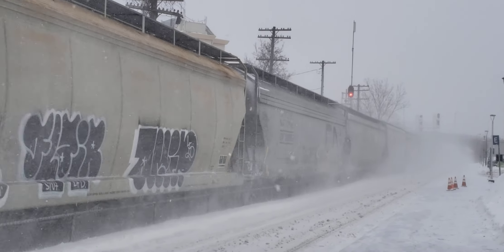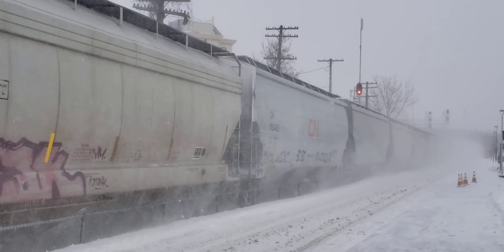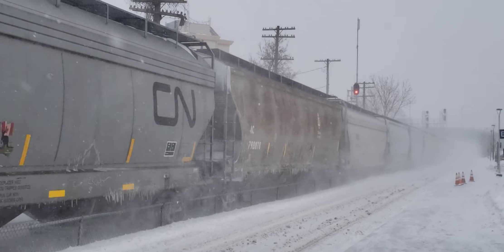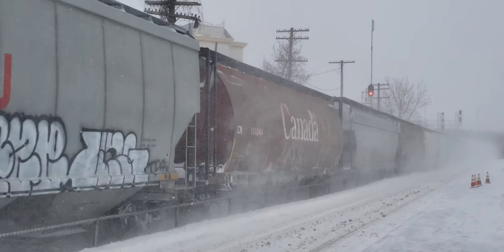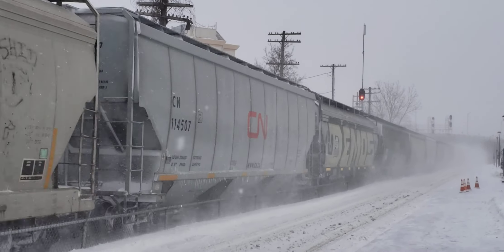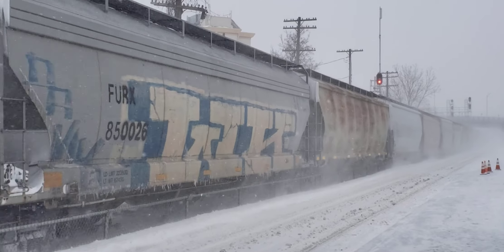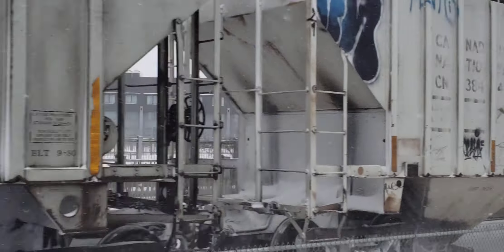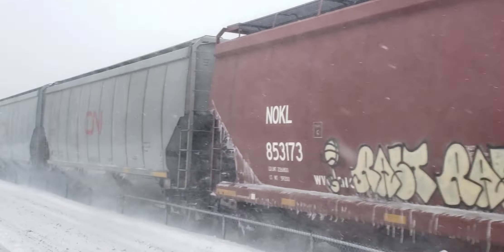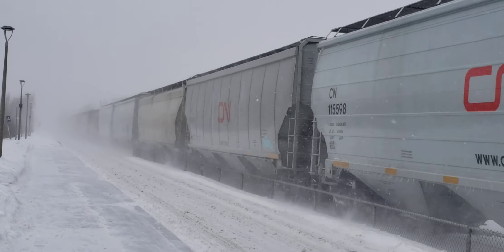It's about 11 o'clock a.m. on the 30th of January 2023, waiting for that charger set to move in. And what I got here is a CN — looks like it's a grain train, all grainers. Fast moving too, in the snow.